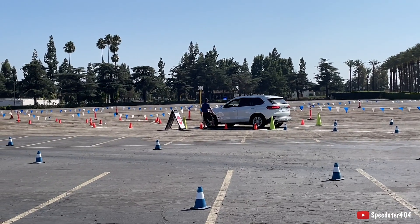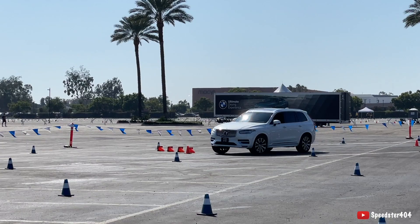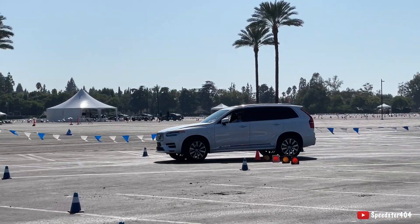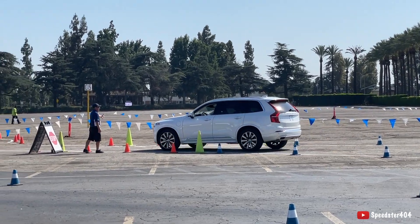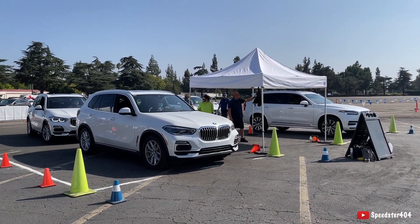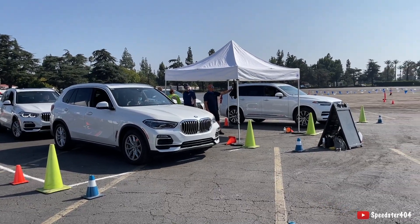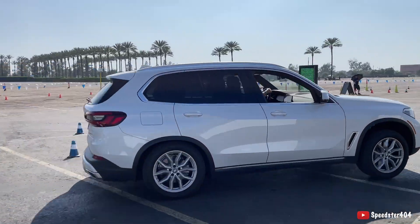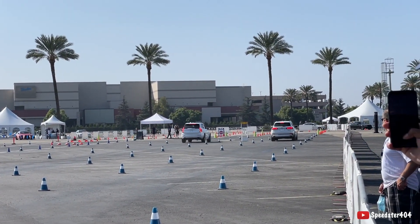Gotta drop them. There's a disc on the wheel. Watch my green light. I'm ready. Go! Go! Go! Go! Go! Go! I love this.